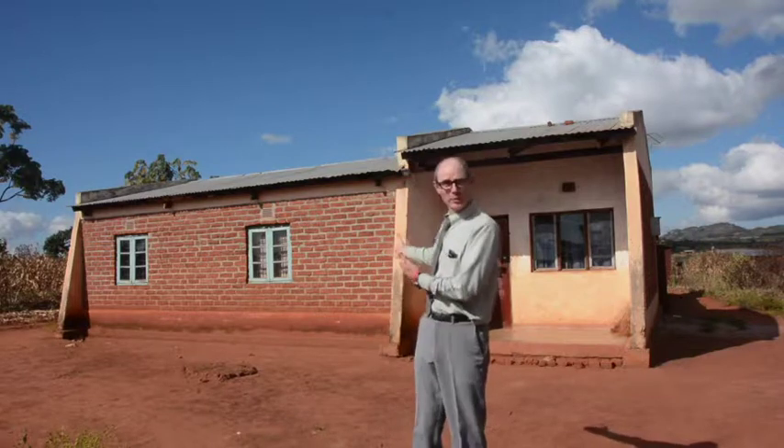I'm Richard Behrens. I'm a Peace Corps volunteer in Malawi, a small landlocked country in southeastern Africa. This is my house. It doesn't have electricity or running water or gas or bottled gas, but I eat pretty well and I like to cook. Let me show you how I do it.